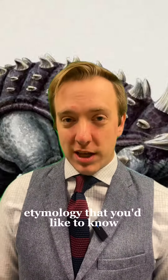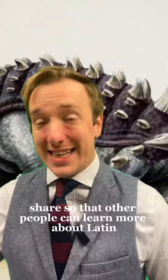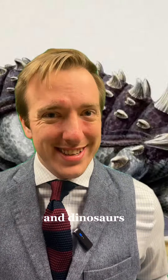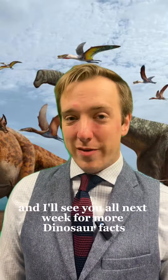Do you have other dinosaur etymologies that you'd like to know? Let us know in the comments. And as always, like, follow, and share so that other people can learn more about Latin, Ancient Greek, and dinosaurs. Like, what's better than that? Gratias vobis ago, and I'll see you all next week for more dinosaur facts.